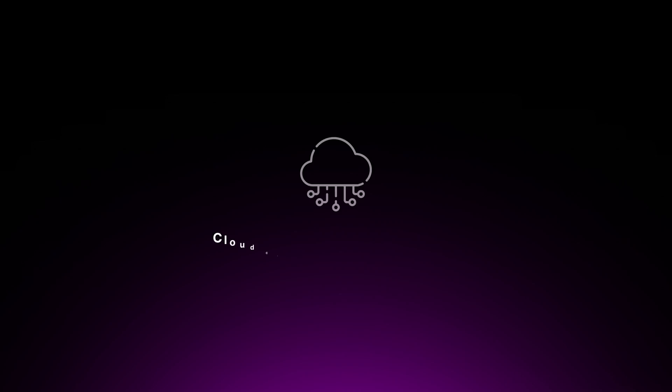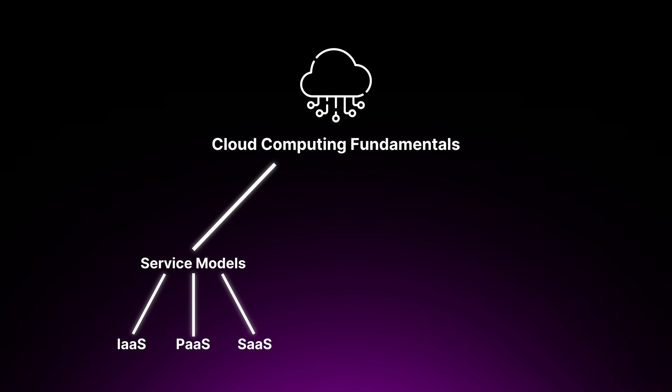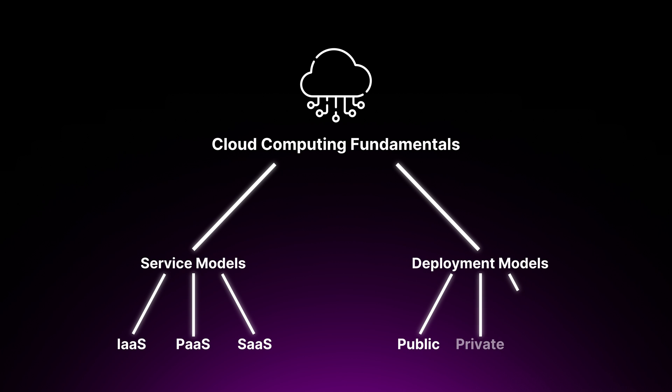Finally, gain a solid understanding of cloud computing fundamentals. Learn about the different service models — Infrastructure as a Service, Platform as a Service, and Software as a Service — along with deployment models: public cloud, private cloud, and hybrid cloud. Understand the shared responsibility model, which defines the division of security responsibilities between a cloud provider and the customer. As a cloud security engineer, it's important to know the tools that can help you build and deploy applications securely in the cloud.